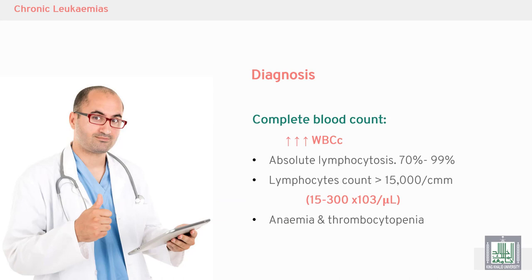Diagnosis of chronic lymphocytic leukemia begins with a complete blood count, which shows a marked increase in white blood cells — specifically absolute lymphocytosis. 70 to 99% of the blood cells are lymphocytes. The lymphocyte count should be more than 5,000 per microliter for a diagnosis of absolute lymphocytosis.